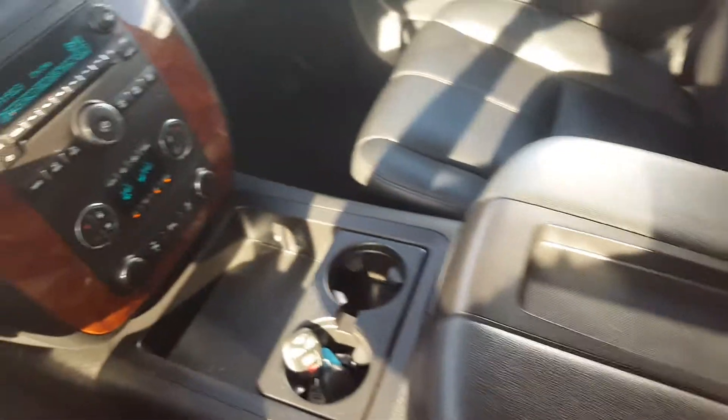We have a side locking storage compartment and a centre console with cupholders and storage.